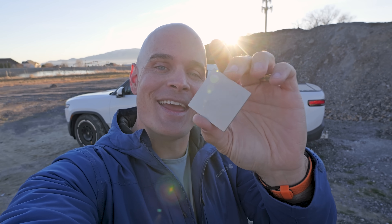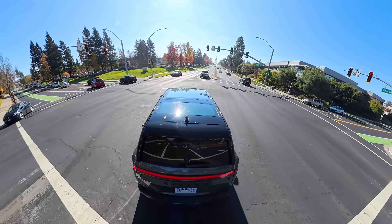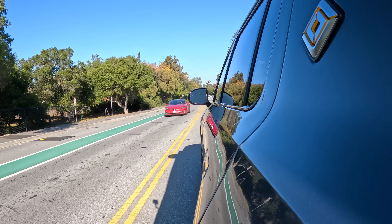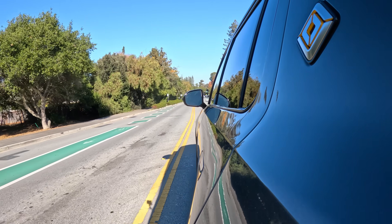I got my hands on one of Rivian's new AI self-driving computer chips, and I think it's time we learn for ourselves the truth about this universal hands-free system. This video is not sponsored. I did get to try out Rivian's new self-driving software during the recent AI day, and I have some thoughts.